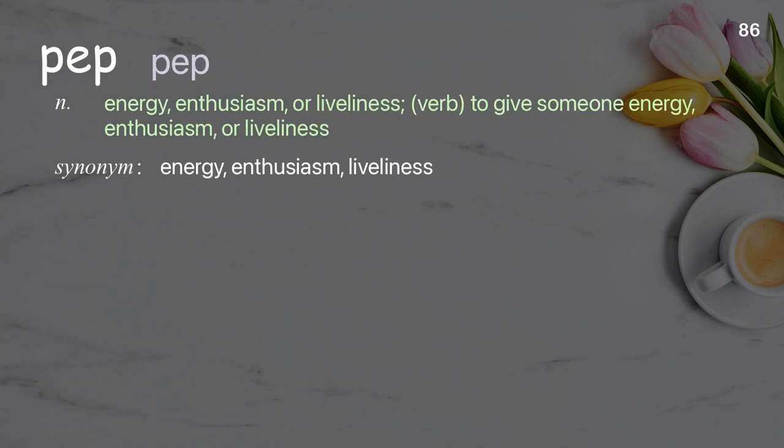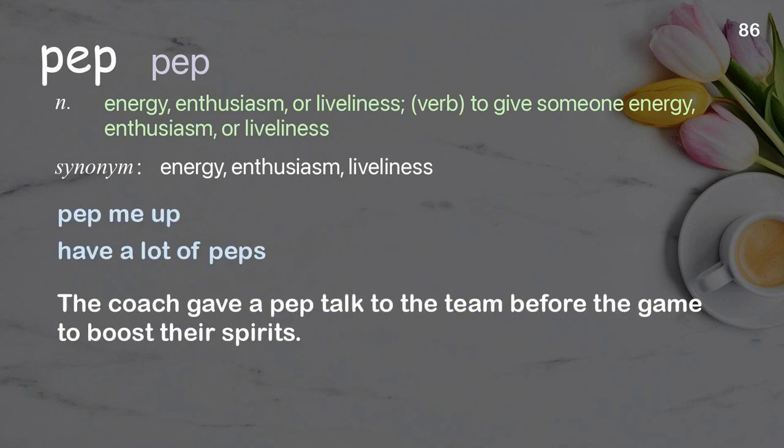Pep: energy, enthusiasm, or liveliness. Verb: to give someone energy, enthusiasm, or liveliness. Examples: pep me up, have a lot of pep. The coach gave a pep talk to the team before the game to boost their spirits.